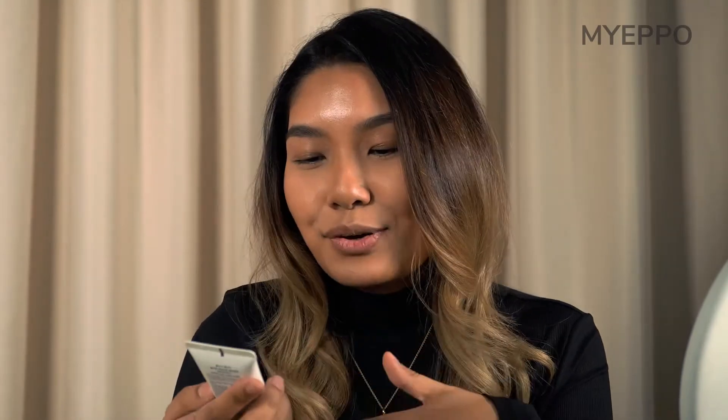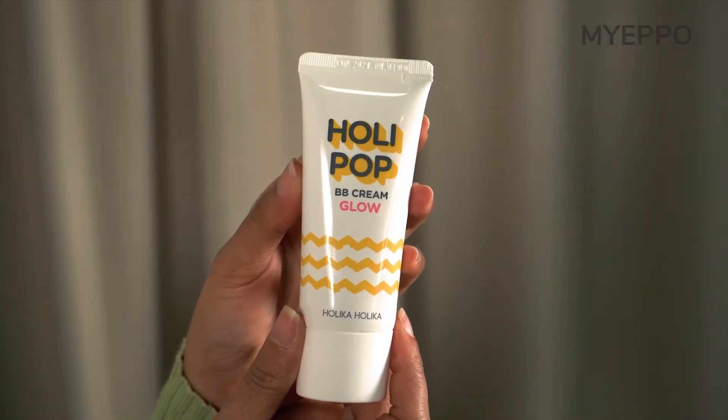We're going to start off with the BB Cream Glow from Holika Holika. Especially in this day and age, during the pandemic, we all want something very natural and effortless when it comes to our makeup, because we don't want something heavy and then have to come back and wash up all over again. This BB Cream Glow gives a very natural, easy-to-blend kind of finish, and it also gives a very glowy kind of look as stated in its description.